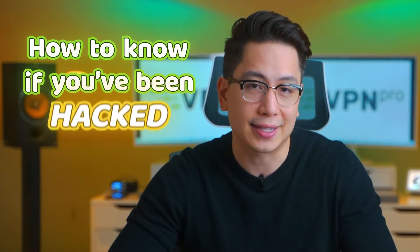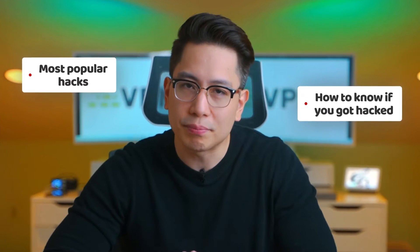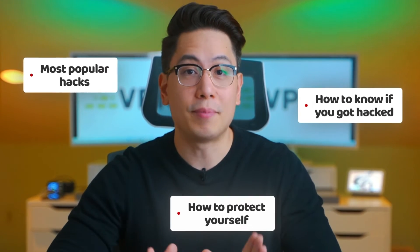Whether it's your social media or your bank account, getting hacked is equally stressful. So today I'm going to show you how to know if you've been hacked. I'll run you through the most frequent hacking schemes, how to know if you are a victim of hacking, and most importantly, what to do if you have been hacked.